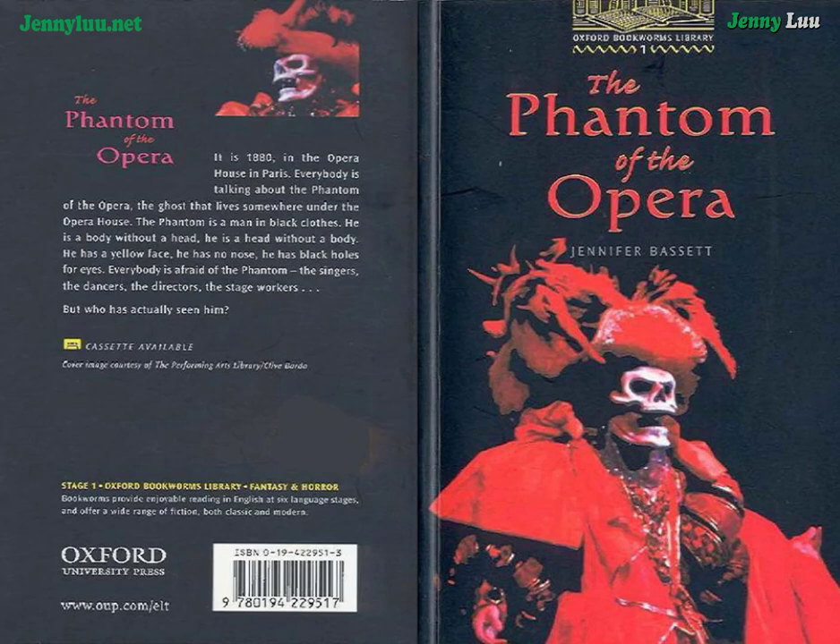Oxford Bookworms Stage 1: The Phantom of the Opera by Jennifer Bassett.